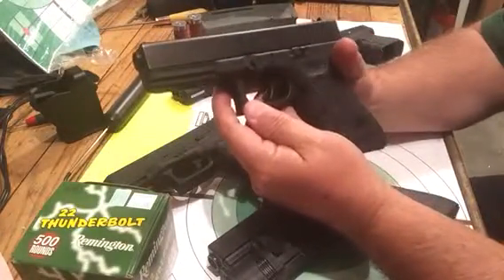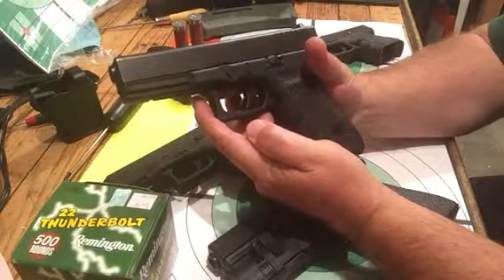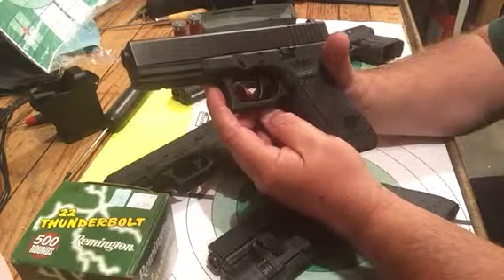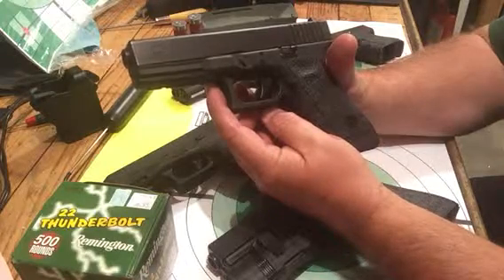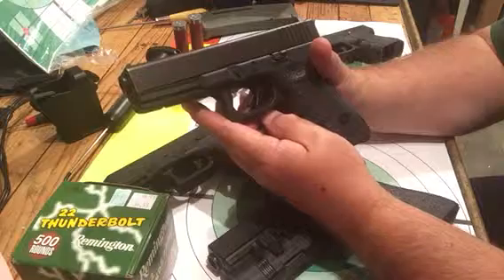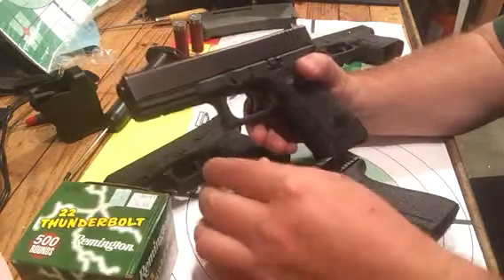The Glock 17, Gen 3 — this is the oldest one I have. I bought this one in a pawn shop, used. I've put several hundred rounds through it and I've done a lot of trigger work on it — I have the trigger right at three pounds. I shoot this one better than any of the other ones on this table, and that's because of that light trigger. The 17 is the original Glock. It holds 17 plus 1, so you've got 18 rounds of 9mm.